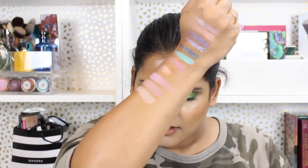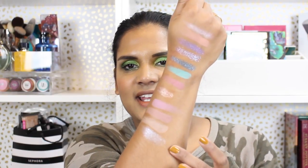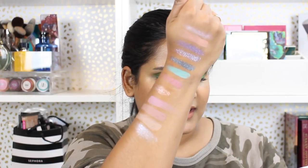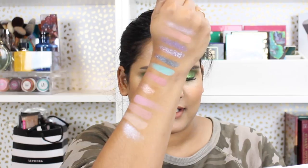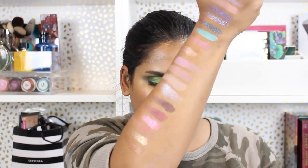Here are the shades in the second row. I need to swatch this beautiful white shade — it's an iridescent, exactly what I thought it was going to be. My friend Amy would say that would be a beautiful inner corner shade. The second row shade names are: Off Balance, Galaxy, Libra, Crash, Momentum, and Supermoon. And then that last color has a duo-chrome vibe.